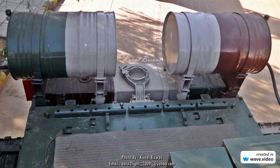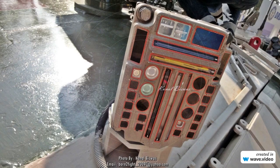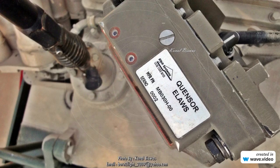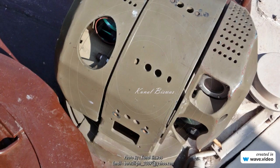MK1A is planned with German MTU MB 838 engines, but MTU requires at least four more years to initiate production. DRDO planned to get an indigenous engine within three years to reduce the tank delivery time to the Indian Army.